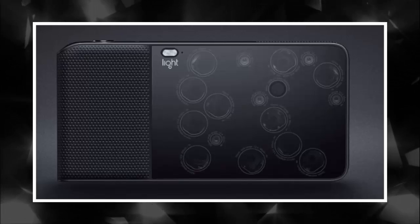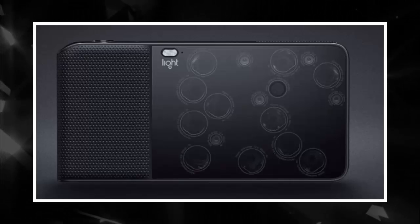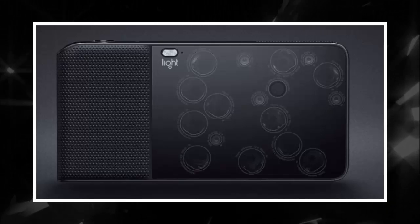Light Rumors has published production product images of the upcoming Light L16 camera. The images show what the 52 megapixel, 16-camera device will look like when it starts shipping.